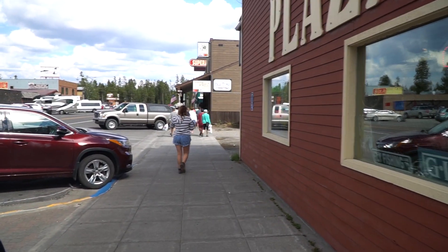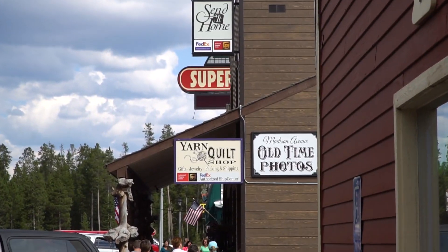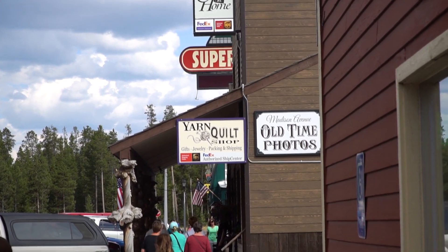Oh crap, she found the yarn and quilt shop. She said she's just going to look in the window. Let's see if that's true.